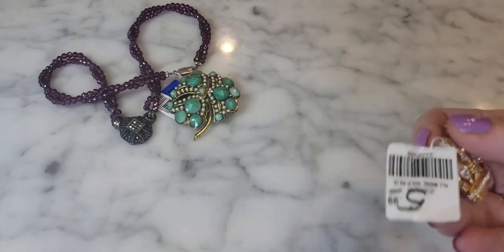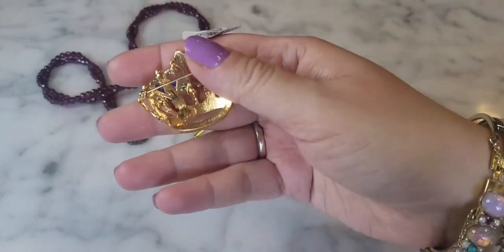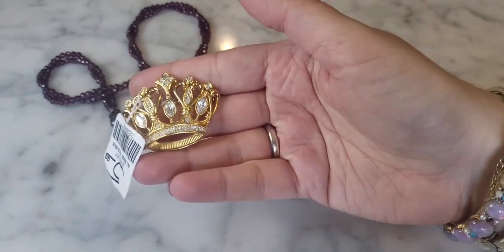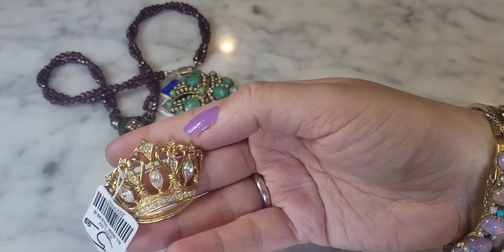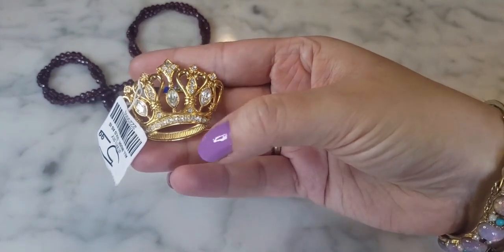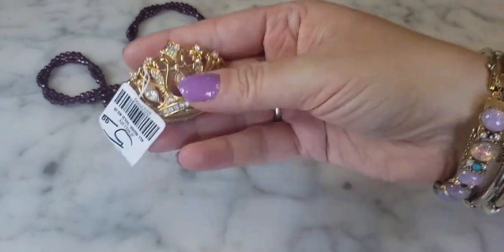Next, another brooch — I paid half price, $3 for this one. I recognized it in the case immediately: it's a Kenneth J. Lane for Avon piece. Not a huge seller, but there are certain Kenneth J. Lane for Avon pieces that sell for massive amounts — large, very collectible, very over-the-top in design. I recently had a multi-strand necklace with black faceted glass crystal beads and interlinking panther heads, also Kenneth J. Lane for Avon, that sells for a couple hundred bucks. This one sells for less, but it has appeal to both Avon and Kenneth J. Lane collectors. It's a cute gold-tone crown brooch.